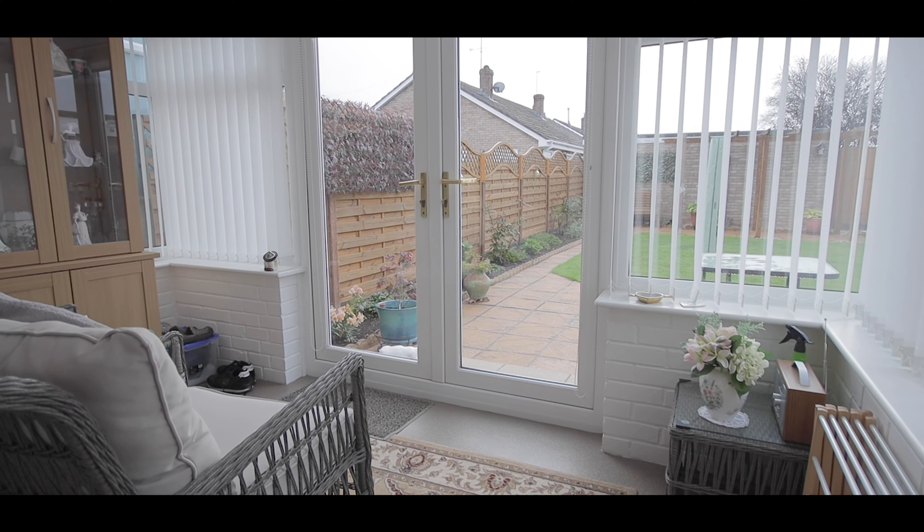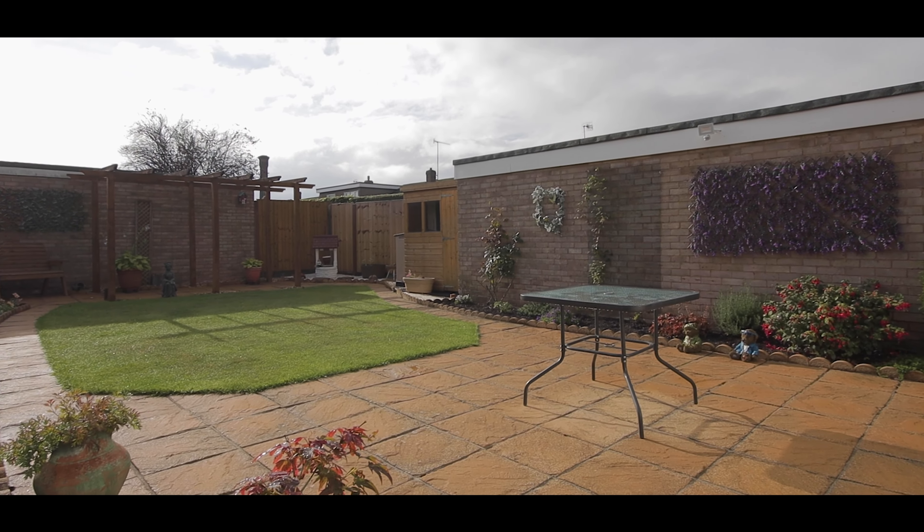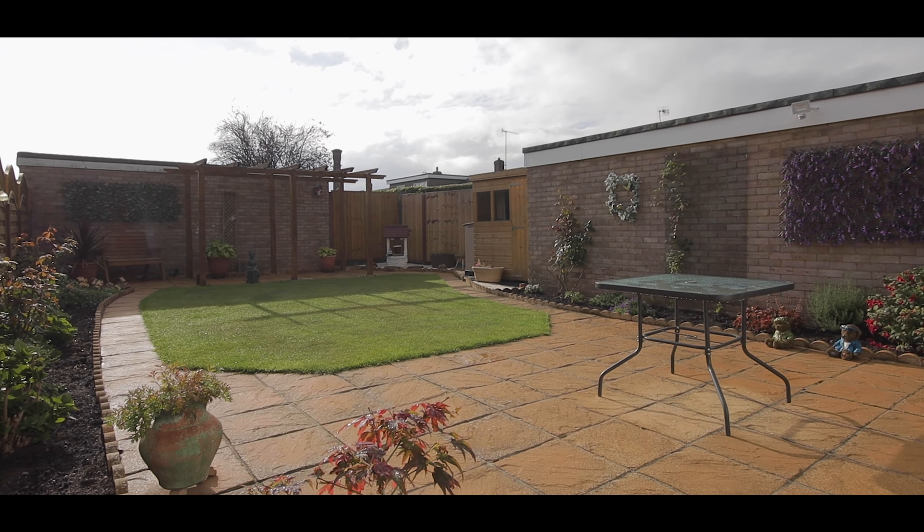There is a conservatory, and outside there is a stunning south-facing rear garden.